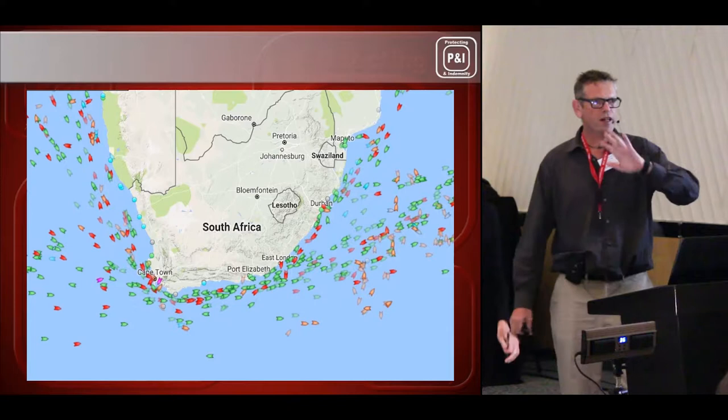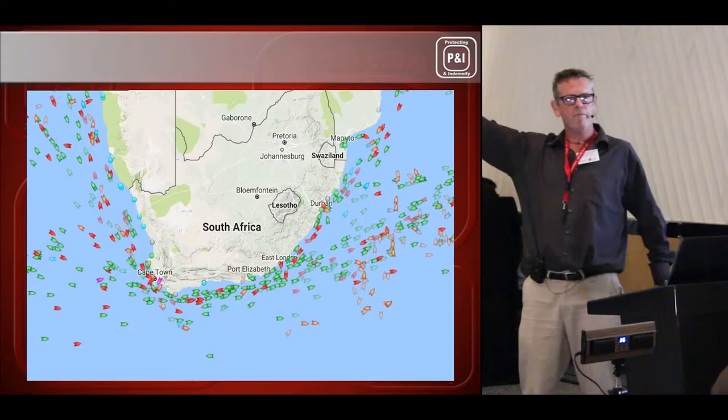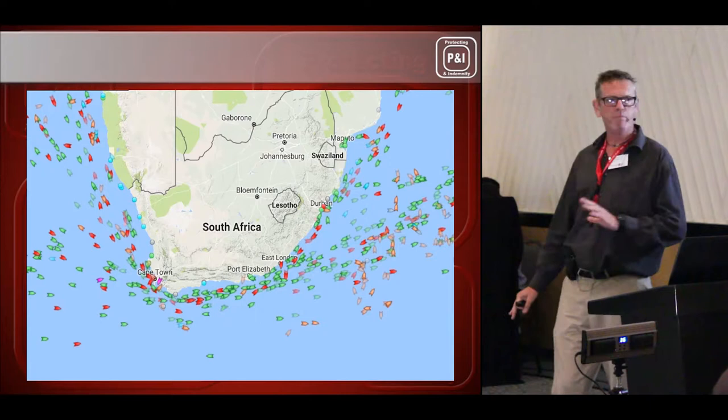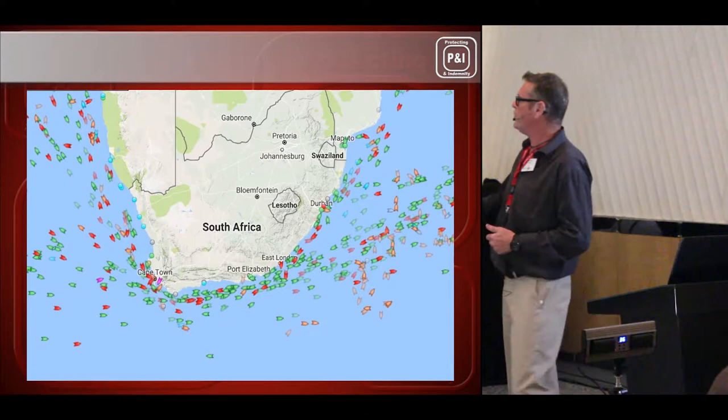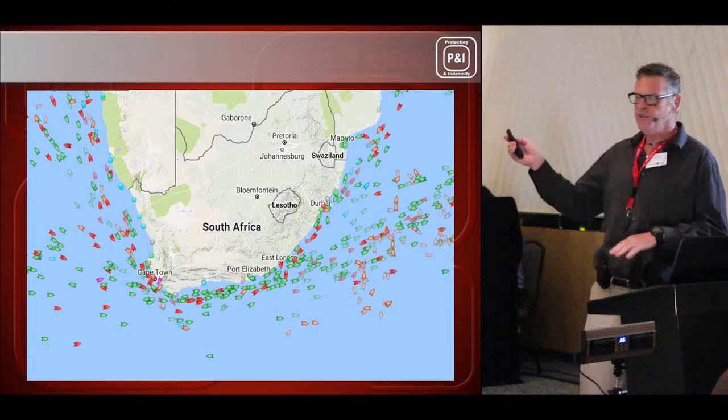As you can see, I'm the afternoon entertainment for you. I took this slide this morning from AIS, and it basically shows the shipping passing the South African coastline. The green ships are bulk carriers, the red ones are tankers, and the little pink ones are Chinese fishing boats. It gives you an indication of the amount of traffic going past the South African coastline, which is what I'm going to talk about today: ports and places of refuge.